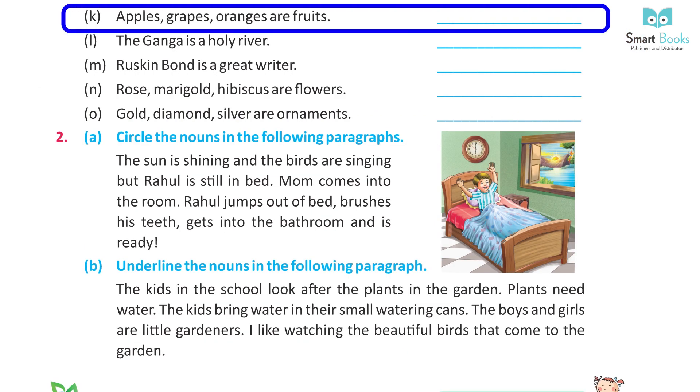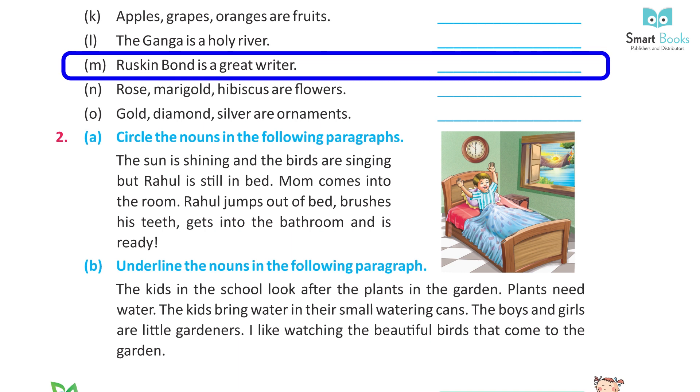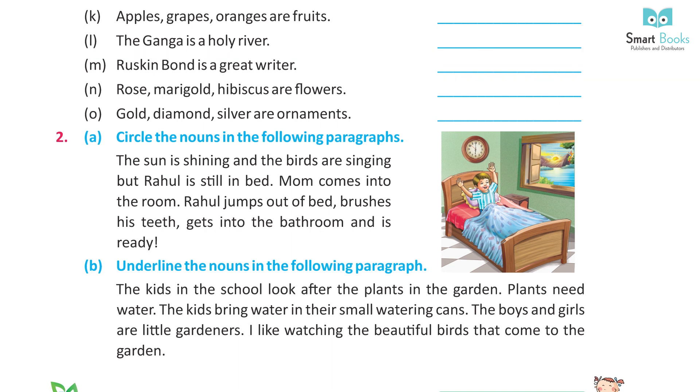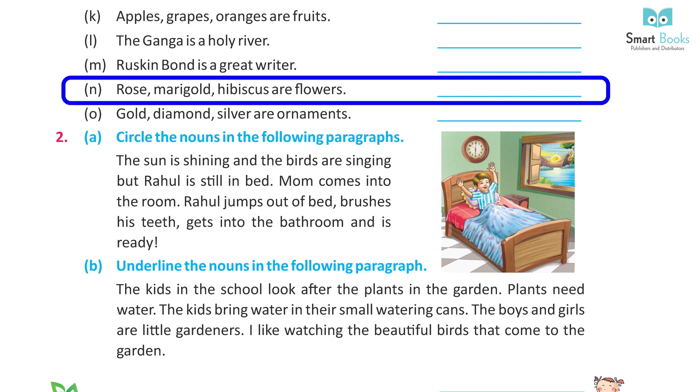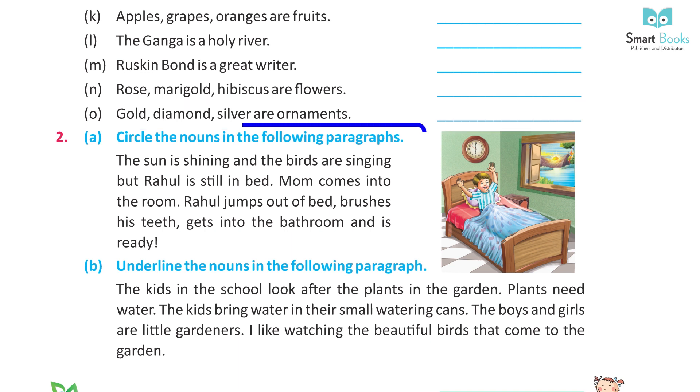K. Apples, grapes, oranges are fruits — Answer: Apples, grapes, oranges. L. The Ganga is a holy river — Answer: Ganga. M. Ruskin Bond is a great writer — Answer: Ruskin Bond. N. Rose, marigold, hibiscus are flowers — Answer: Rose, marigold, hibiscus. O. Gold, diamond, silver are ornaments — Answer: Gold, diamond, silver.